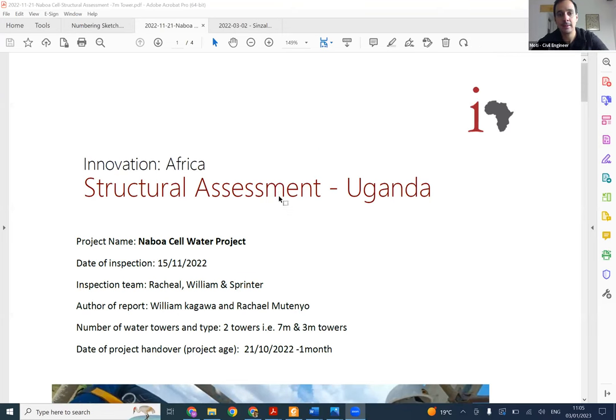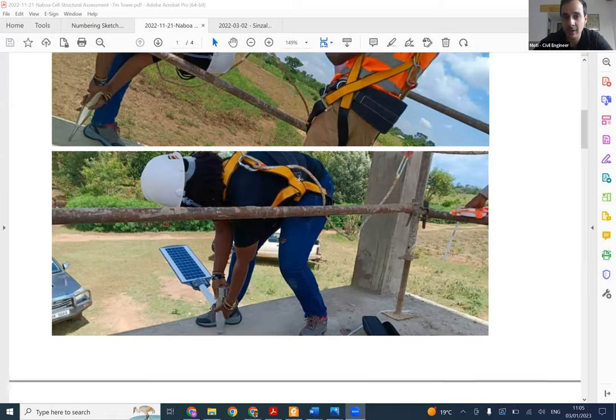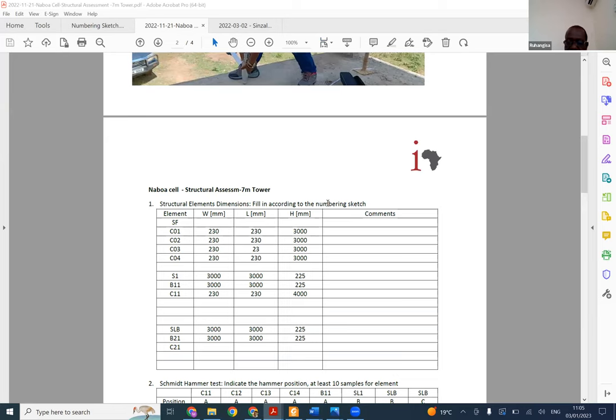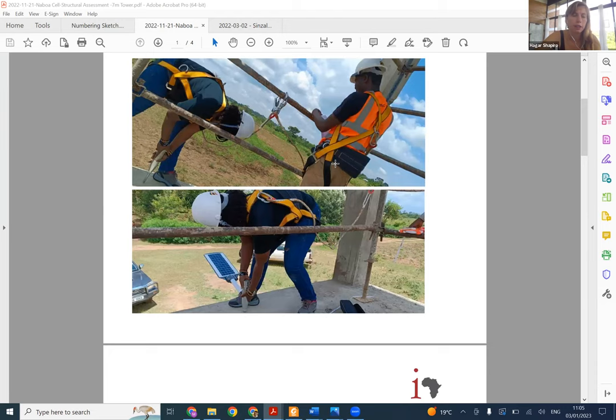Rwangisa, do you have safety harnesses in Tanzania? They are available - we can purchase them. They were shown at the conference for how you climb, so you should have them available. They're probably in storage - ask Larian or Kelvin to assist in finding them. Filling in the dimensions table, filling in the Schmidt hammer tests table, answering the questions, and taking pictures - this is the Uganda example where we didn't identify any concerning issues.